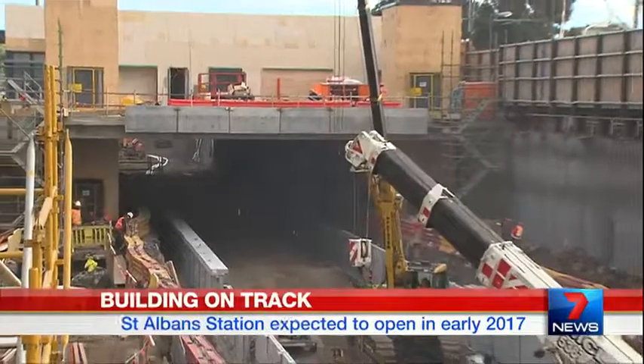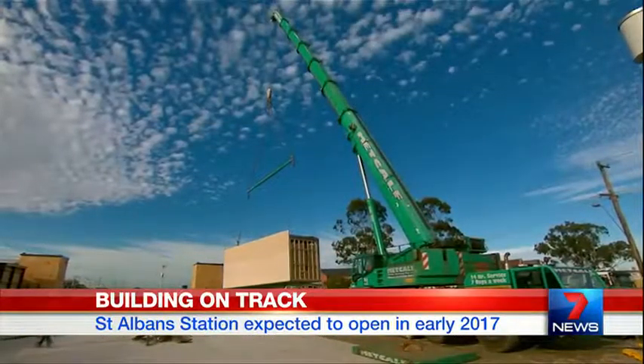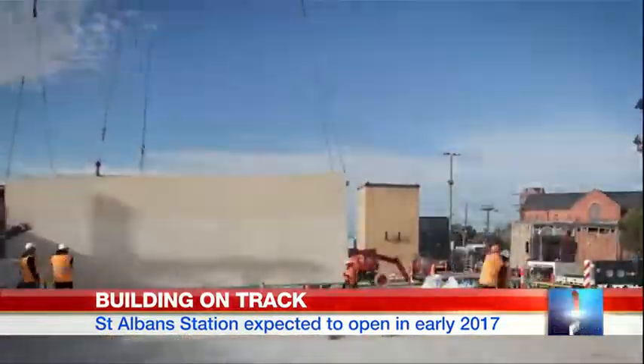Construction to fix one of the most dangerous level crossings in Melbourne is being fast-tracked with new building technology. St Albans Station was built off-site using 3D modelling and craned into place this week.